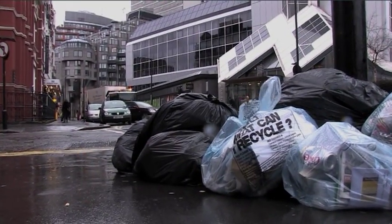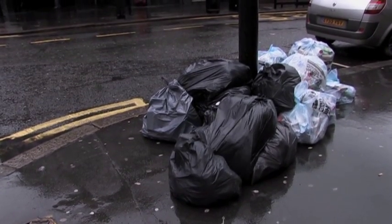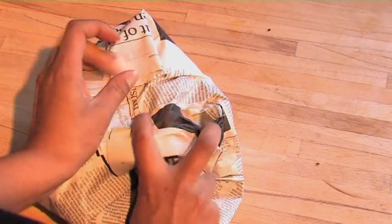Bin bags attract rats and other vermin, and the more sources of food they find, the more of them you'll get. Also, please safely wrap any broken glass in newspaper, as our refuse collectors can easily be injured by loose shards.